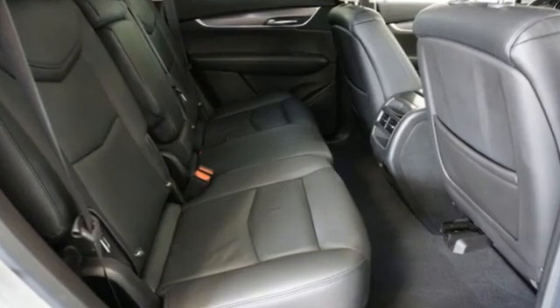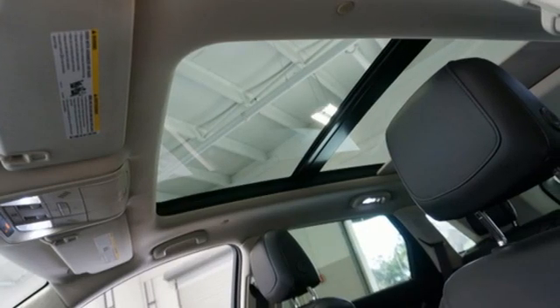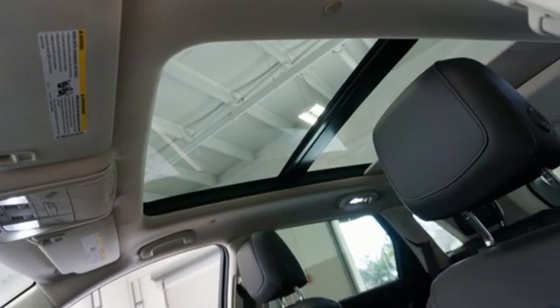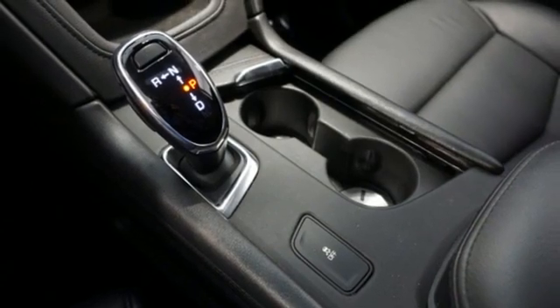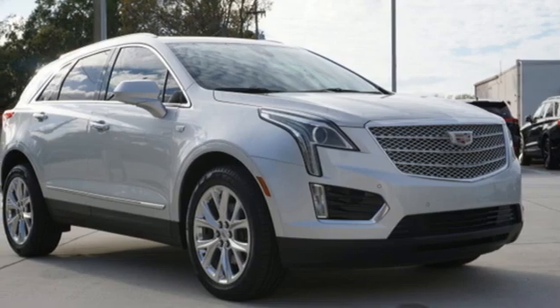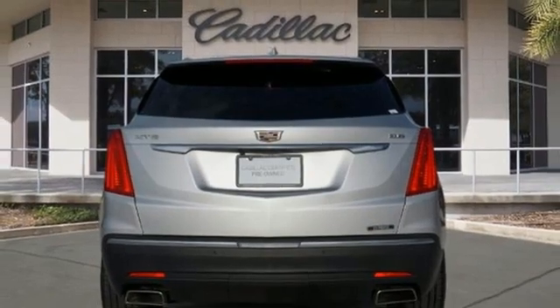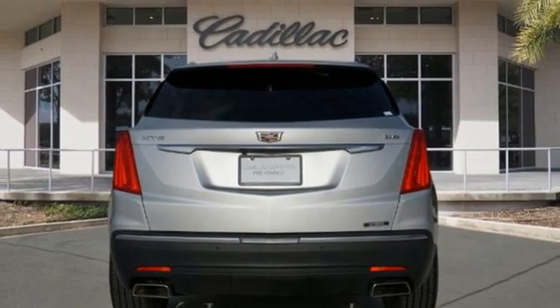Automatic transmission. Gas pressurized shocks. Smart device navigation. Refrigerated box located in the glove box. Front heated leather bucket seats. Auto dimming rear view mirror. Bluetooth streaming audio. Wi-Fi hotspot. Dual zone climate control. Front and rear parking sensors. And V6 engine.